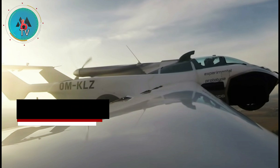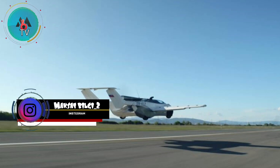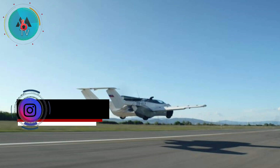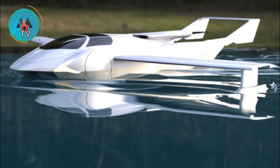The short clip doesn't just show off the aircraft soaring through the sky — it also displays the vehicle's driving capabilities.